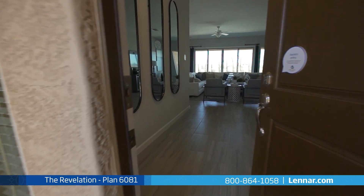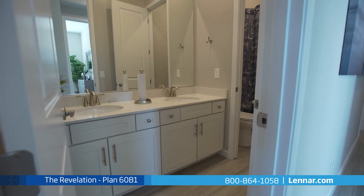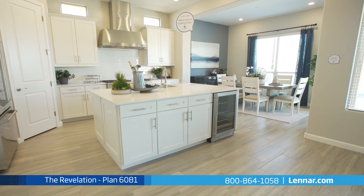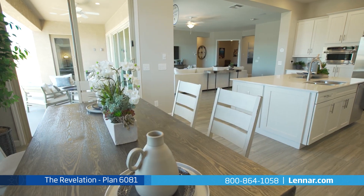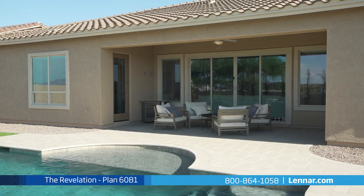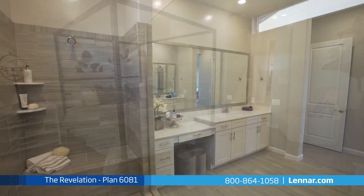The main home of the Revelation includes three spacious bedrooms, two full bathrooms and one powder room, a private den, a gourmet kitchen with a walk-in pantry, and an expansive center island that overlooks the generous great room with optional sliding doors and a cozy dining nook with access to the included outdoor covered patio designed with entertaining in mind.